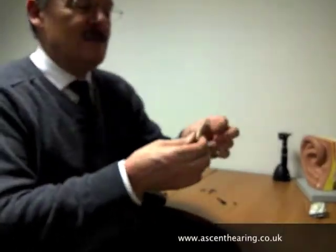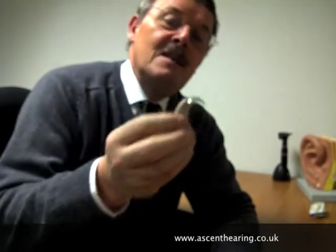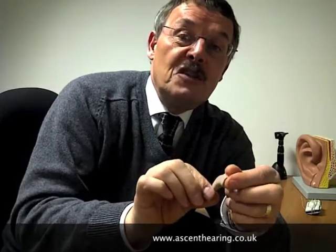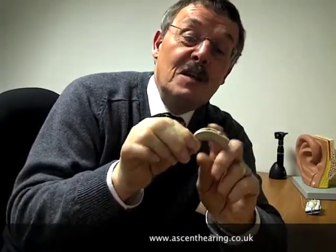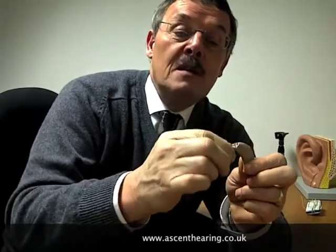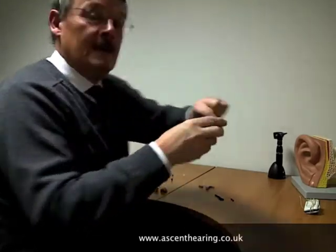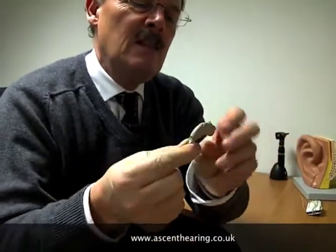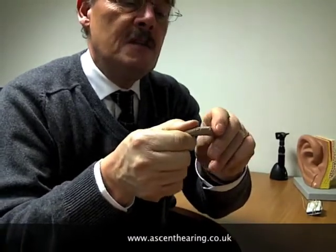Over the years, hearing aids developed into the instruments you're more familiar with — devices that fit behind your ear, nice and snugly. Again they have a microphone at the top of the hearing aid, a processor that handles all sound amplification and shaping, an on/off switch, a volume control, and the loudspeaker is situated at the top where this elbow is. The elbow connects to a custom-made earpiece that fits into the ear.